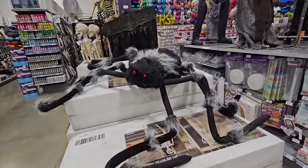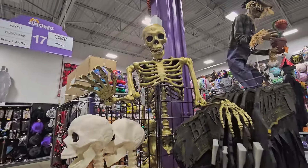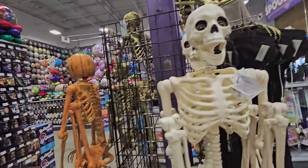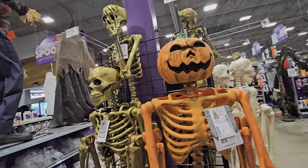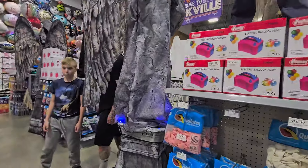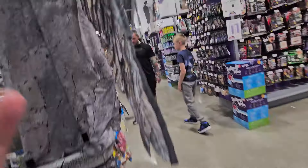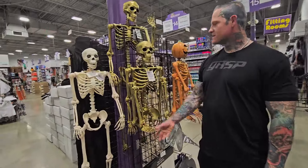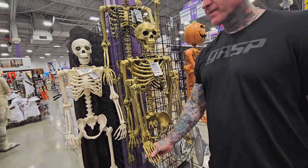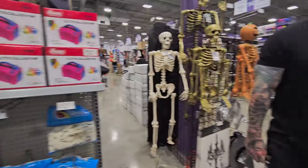Look at how big this spider is — spider's great. And then they've got a golden skeleton, regular skellies, pumpkin skelly — that's cool, I like the pumpkin skelly. They've got a pumpkin skelly right there. We could just paint a golden one ourselves, we've got gold paint.